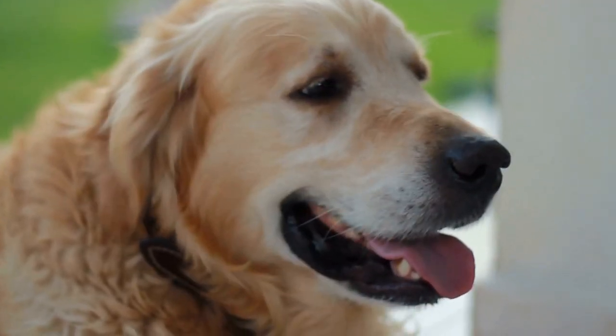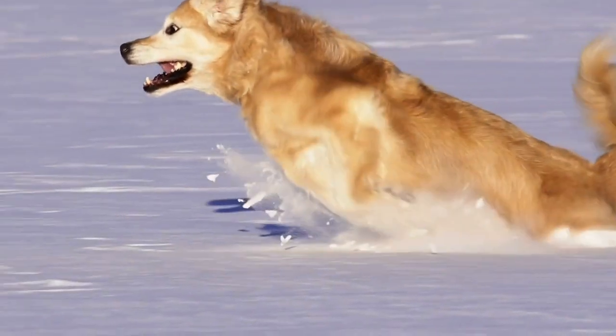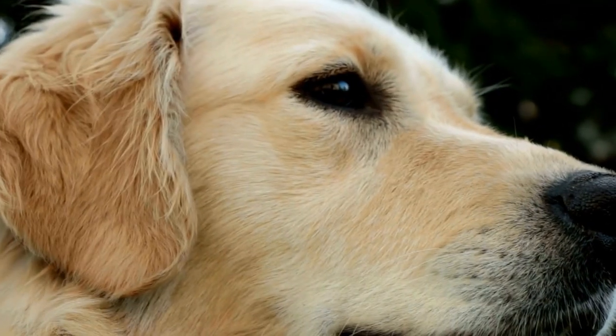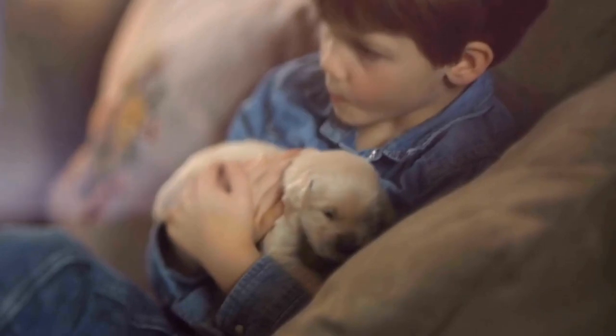Golden Retriever Holiday Baking: Making Festive Treats for Dogs. The holiday season is the time for bringing joy and happiness to our loved ones, including our furry friends. Golden Retrievers, with their friendly and gentle nature, are an integral part of our families. So why not include them in the holiday festivities by baking delicious treats just for them? In this video, we will explore the world of Golden Retriever Holiday Baking and share some easy and festive recipes that your furry friend will absolutely love.